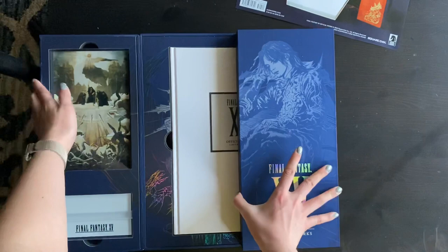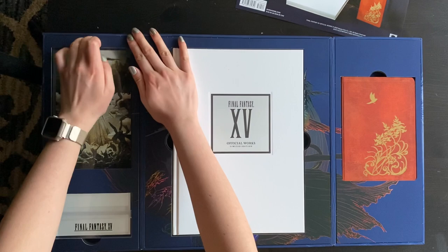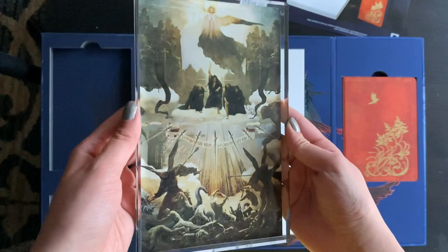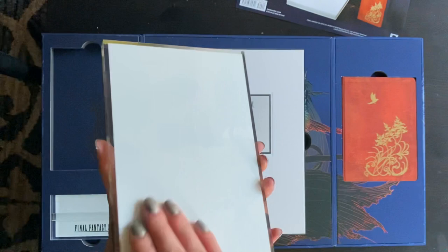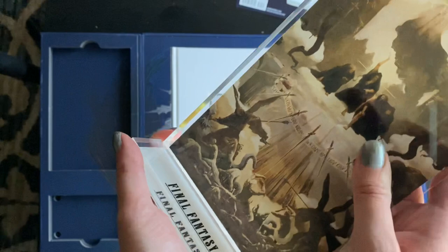Opening it up, we have this really pretty clamshell display here and then the first thing is this. So it's the artwork from the game at the end in the hallway and it's on a glass plate. It comes with a stand here. It says Final Fantasy XV and it fits nicely in here.